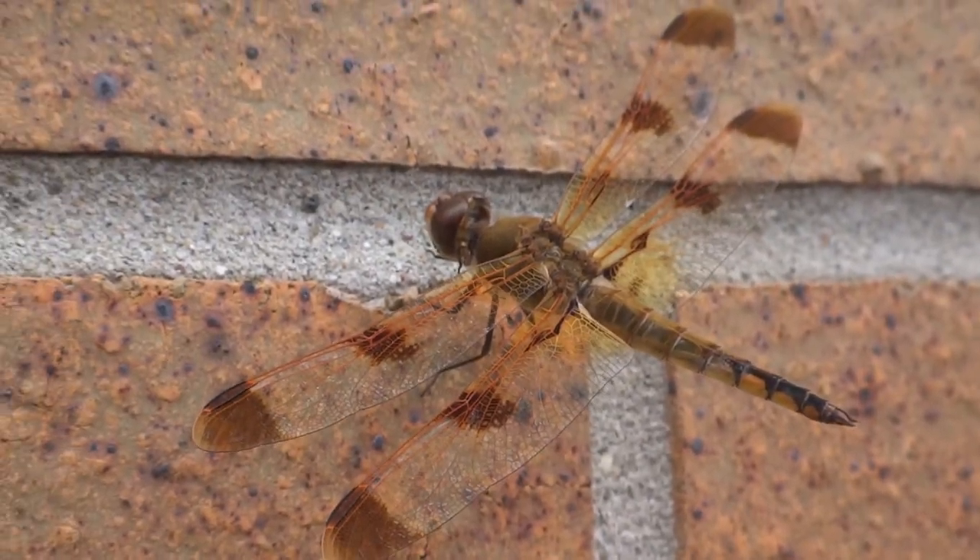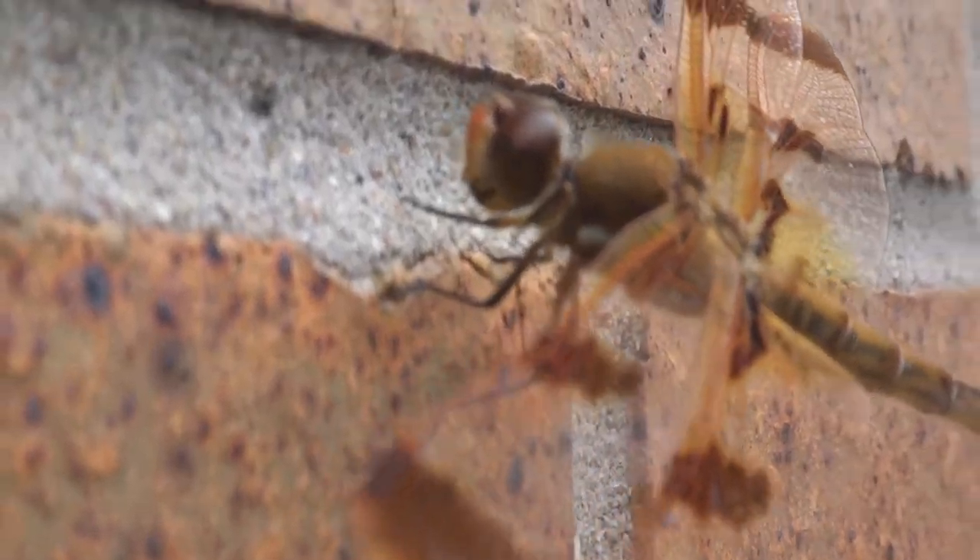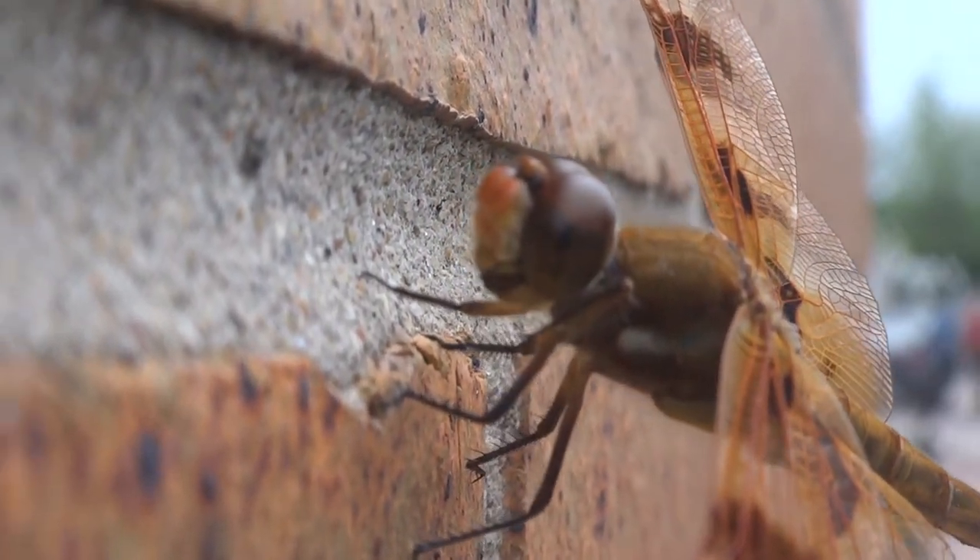Dragonfly, camouflaged against the brick. And there he is, still munching away.